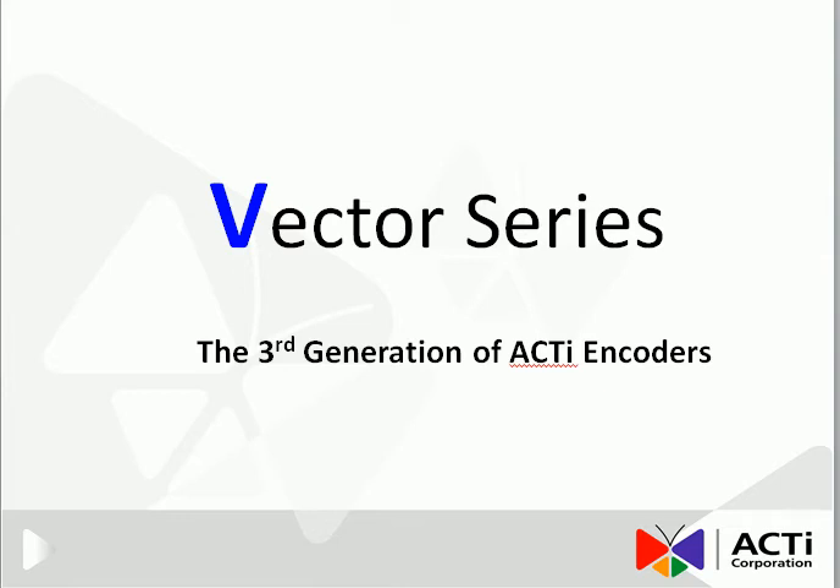Hello everyone. Today we're going to introduce the Vector series, which is the third generation of Acti encoders.